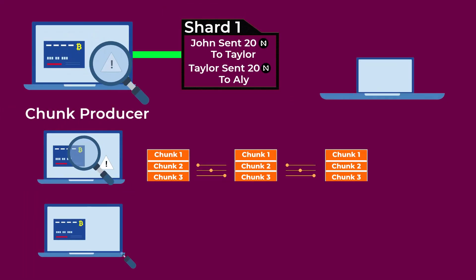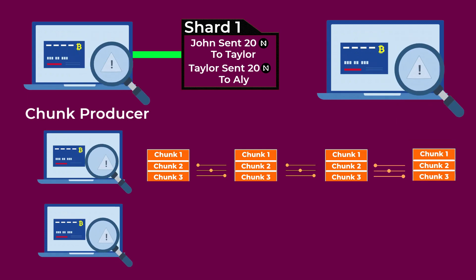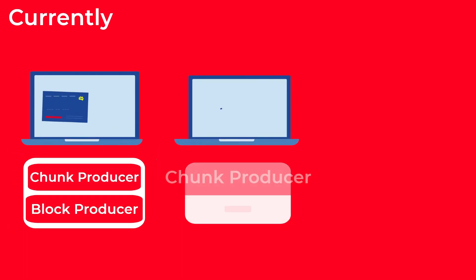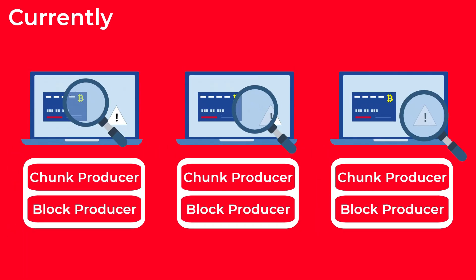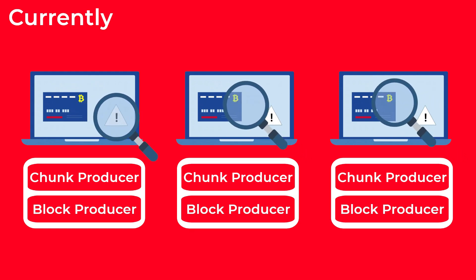Shard validators on NEAR are called chunk producers, as they produce the chunks from the shard's transactions. The validator who takes all the chunks from all shards and produces a block on the main blockchain is called a block producer. Currently, all validators on NEAR perform both roles, so one validator can produce both a chunk and a block.